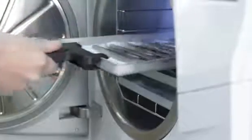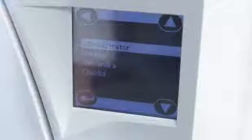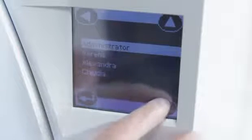After a successfully finished cycle, any authorized user can release the load. To do so, they identify themselves with their password on the touch screen.